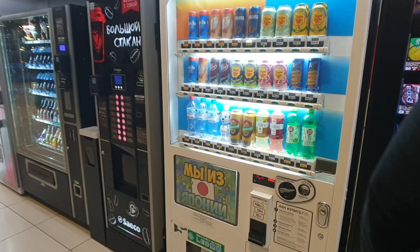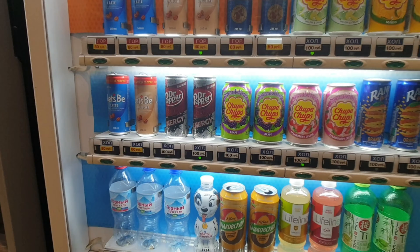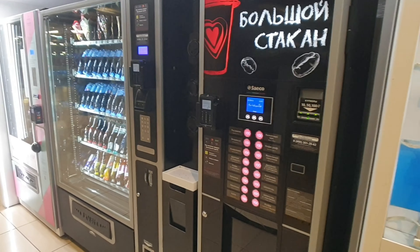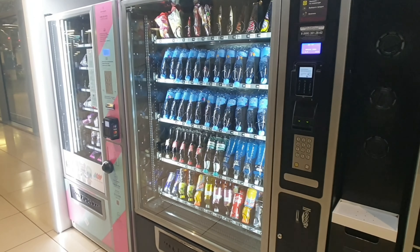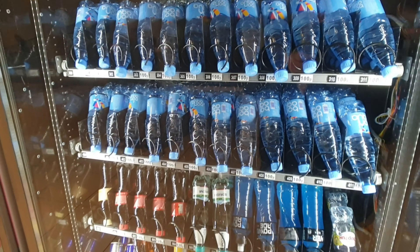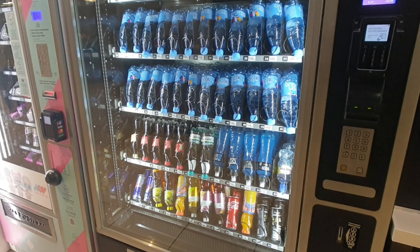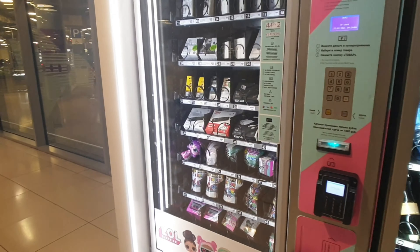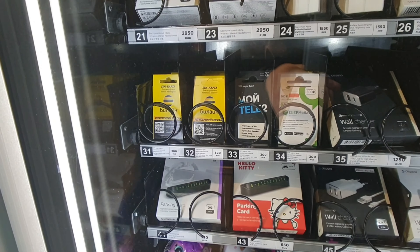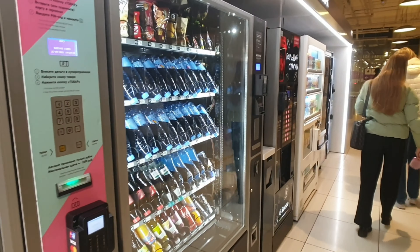There's one with different imported sodas — Dr. Pepper energy right there. There's a coffee machine one, 100 rubles for a coffee. You've got regular candy bars, chips, and lots of water. Interestingly, the vending machines here have more water than soda, which in the rest of the world would be the opposite. And then there's one where you can get phone chargers, cables, and SIM cards as well. So you've got a lot of choices and variety of vending machines in Russia.